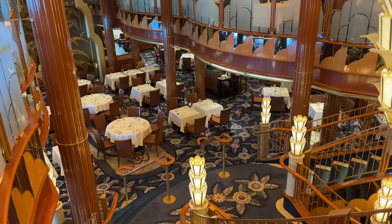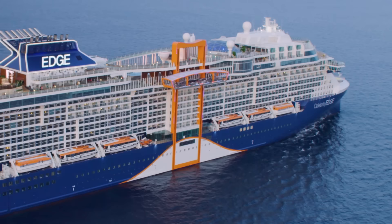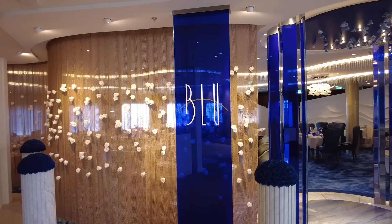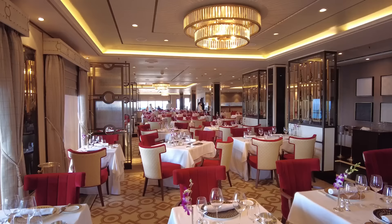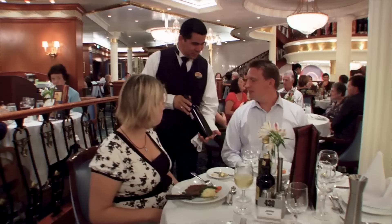Another complication with main dining rooms on some ships is that which one you eat in may also depend on what cabin type you're in. On Celebrity, while most people dine in the main dining rooms, those in Aqua grade cabins dine in a restaurant called Blu, and those in suites dine in Luminae. Cunard is famous for having four different main dining rooms based on cabin grade: Britannia, Britannia Club, Princess, and Queen's Grill. On big resort ships like Norwegian, MSC, and Royal Caribbean, they also have different dining rooms for suite and regular guests.